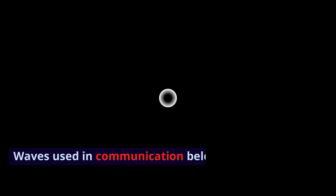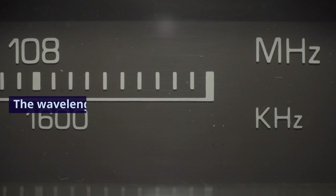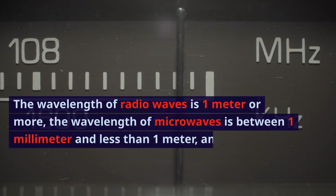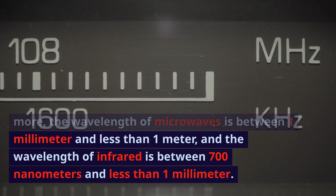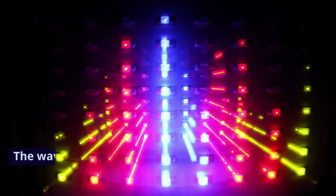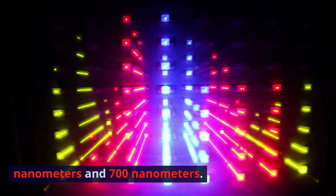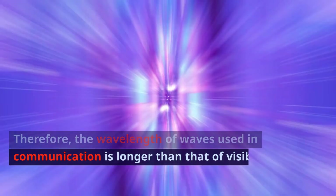Waves used in communication belong to the radio wave, microwave, and infrared ranges. The wavelength of radio waves is 1 meter or more, the wavelength of microwaves is between 1 millimeter and less than 1 meter, and the wavelength of infrared is between 700 nanometers and less than 1 millimeter. The wavelength of visible light is between 400 nanometers and 700 nanometers. Therefore, the wavelength of waves used in communication is longer than that of visible light.